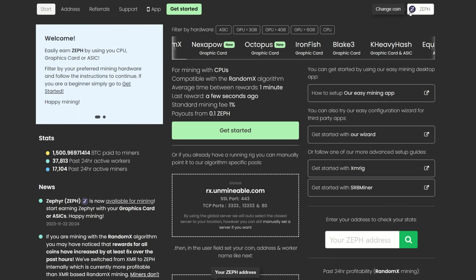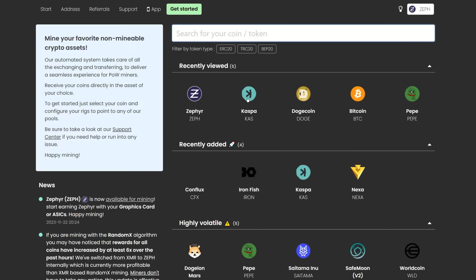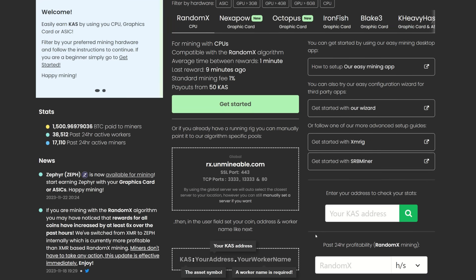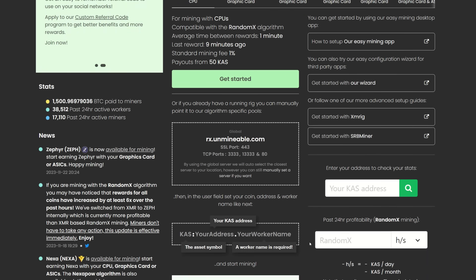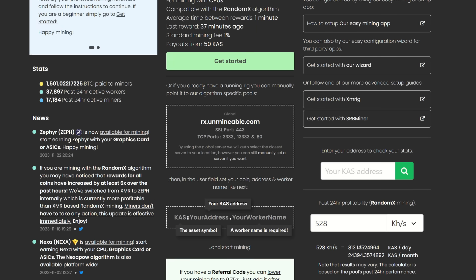I'm going to show you how to mine the RandomX algorithm with your CPUs. I'm going to swap this over and choose Kaspa — we're going to mine Zeph and get paid out in Kaspa, because that's the other coin a lot of people are talking about for huge pumps leading into the bull run. You don't have to buy yourself a Kaspa ASIC because you already have CPUs at home and don't have to worry about KS Pros, KS3s, or KS1s. You're probably going to be making pretty close to a KS0 anyway depending on your CPU.